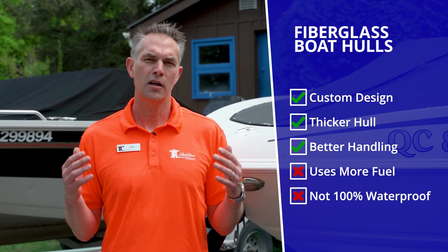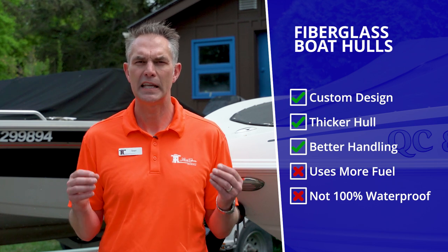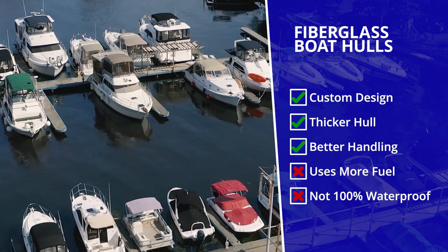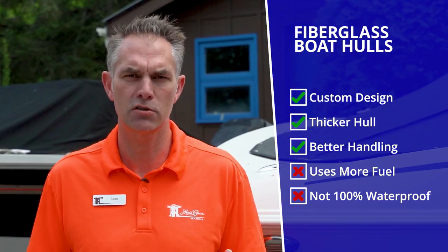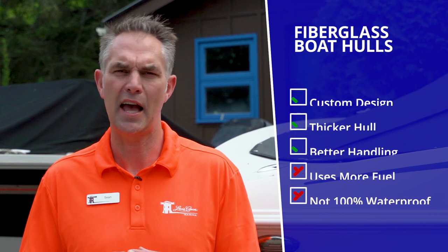Another con of fiberglass is that gel coat and fiberglass is not 100% waterproof. It actually is very slightly porous, so over time water does transfer from the lake or river into the hull and can cause in certain circumstances osmotic blisters and premature hull failure. It's very very rare and it happens over the course of 10, 20, 30 years, but there is some water impregnation into the boat.